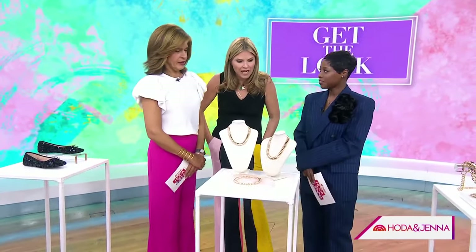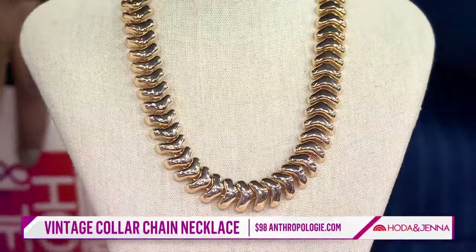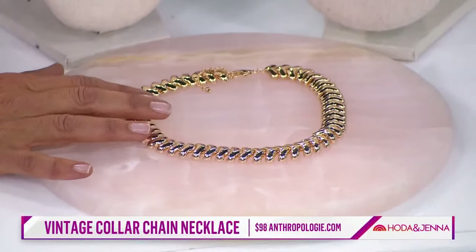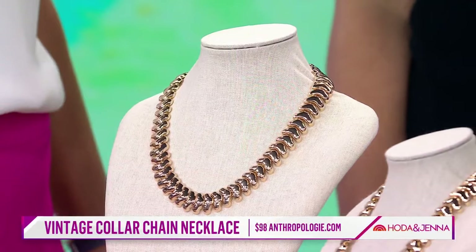For jewelry, gold chains are really in — like a vintage-inspired necklace. We've seen this on Tracee Ellis Ross. This piece is from Anthropologie and is a great price point. It gives you that bold statement piece without being too flashy. You can layer it or wear it solo. During the day it dresses up a simple outfit, and at night it's a super elegant piece you can even wear with a ball gown.